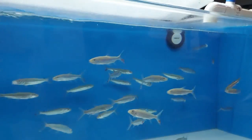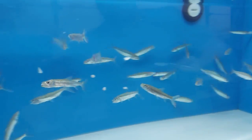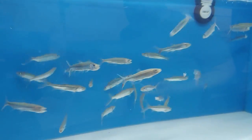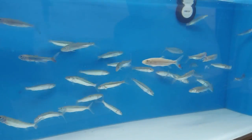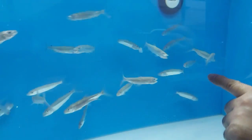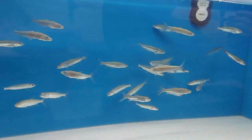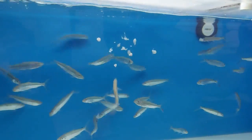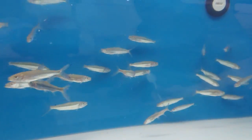I fed them a lot yesterday — so much that the water was cloudy. I learned something about these fish: if I don't feed them enough they start to attack each other. I started noticing some fish with nipped fins, and I didn't have that before. So this was the fix — I'm trying to fatten them all up now. They just keep going non-stop.